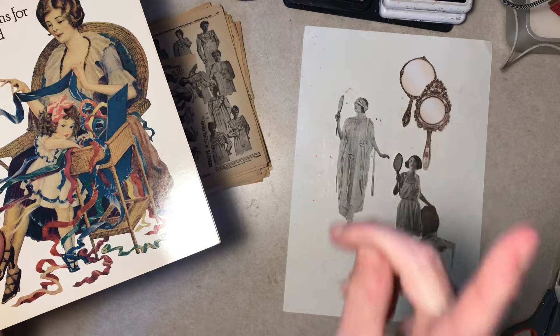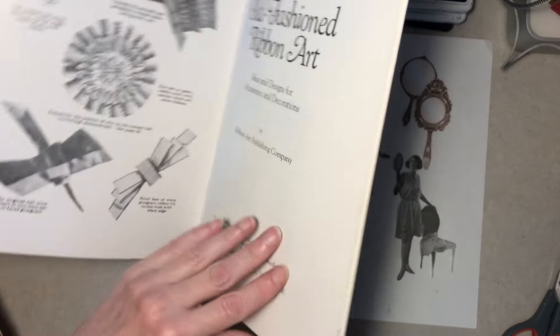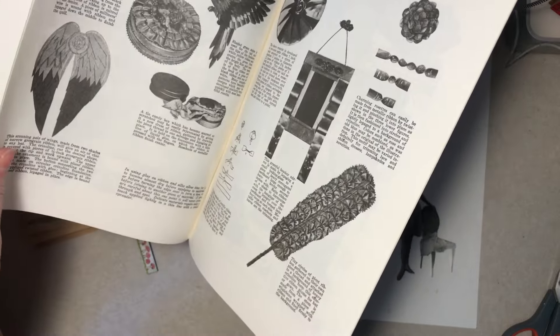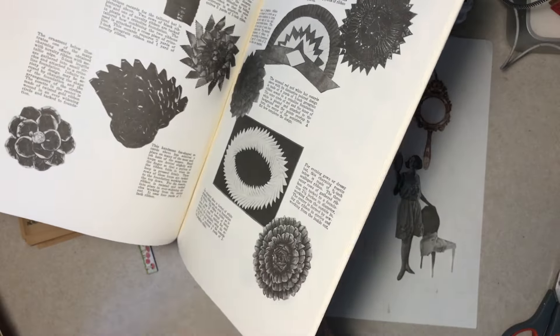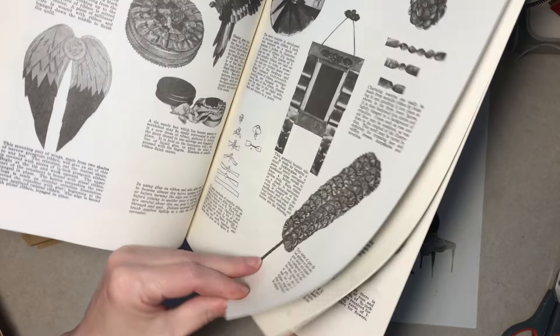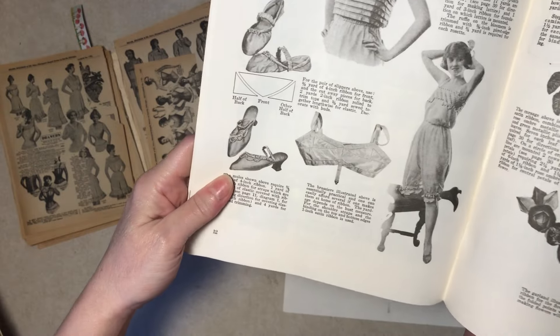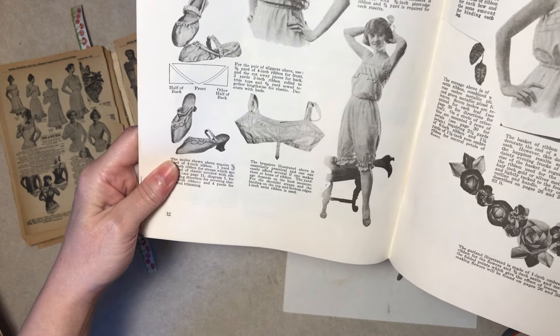A viewer mentioned that too, so smart thinking viewer. Actually, just as a funny note for us gals — did you know you could make a bra out of ribbon? If you're ever in a pinch, there you go.